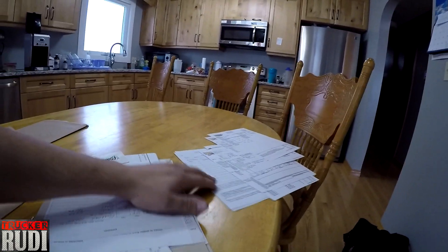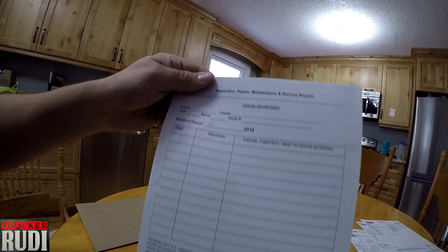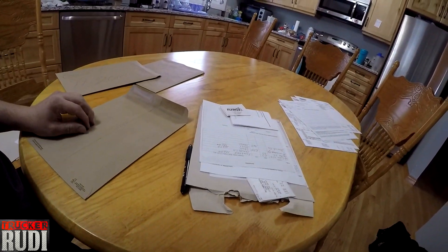I also have to fill out this paperwork that goes to Penners — they want a report of what I've done to the truck every month. I fill those out and attach photocopies of my maintenance bills so they can see exactly what got done on the truck. No argument that way — they have all the information, they're happy, I'm happy. Then I bring it to my accountant and they do the taxes for me and it's done.